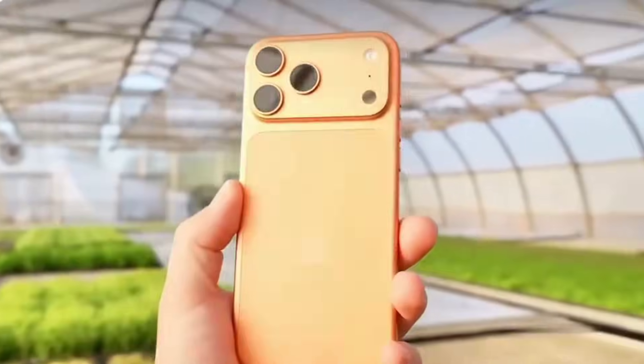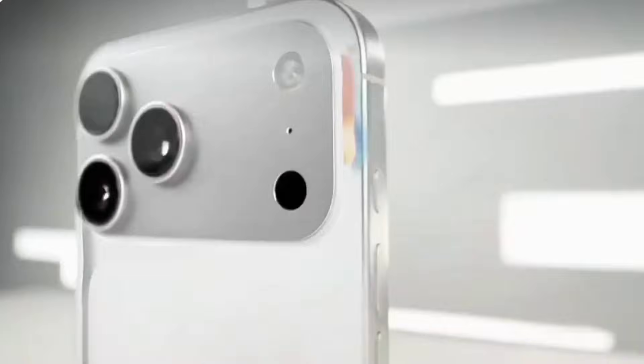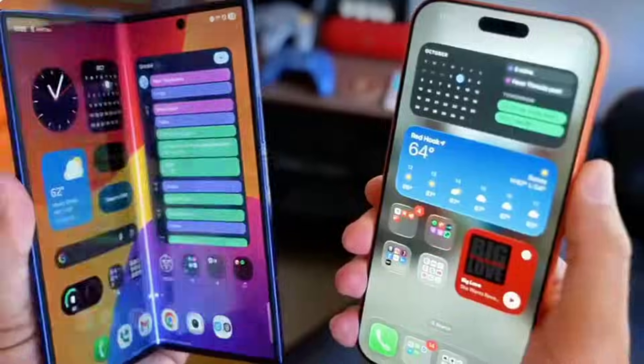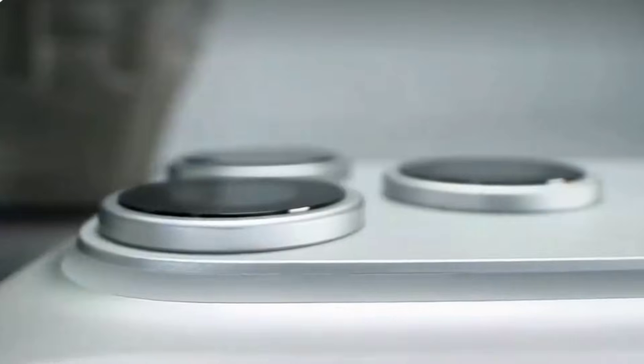Hello, and welcome back. Apple hasn't even launched the iPhone 17 series yet, but leaks about the iPhone 18 are already creating massive hype. So today, let's talk about iPhone 18 expected launch, design changes, performance, camera upgrades, and whether it's worth waiting for. Make sure to watch till the end.